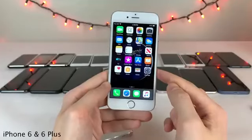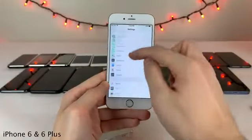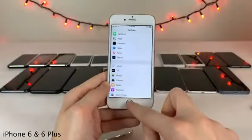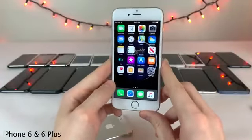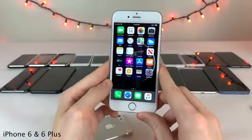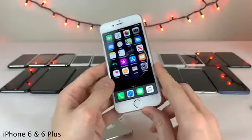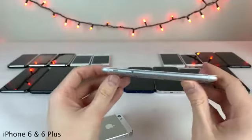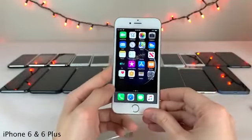Interestingly, a few years later an issue referred to as 'Touch Disease' began occurring for many iPhone 6 and 6 Plus users, involving portions of the display not responding to touch or a flickering line appearing. Apple claimed this was a result of being dropped multiple times on a hard surface, but I would not be surprised if it stemmed from the weaker housing of those devices. I personally know a lot of people who experienced this issue.